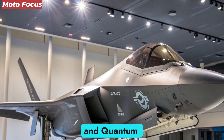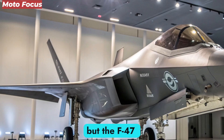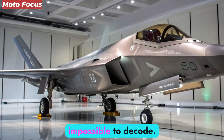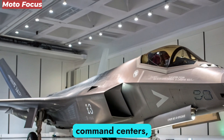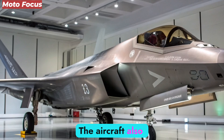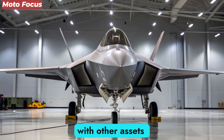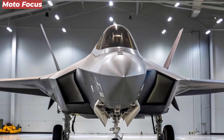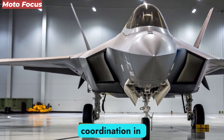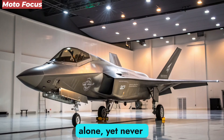Silent Connectivity and Quantum Communication. Traditional communication systems risk exposure, but the F-47 communicates using quantum encrypted laser transmission — invisible to interceptors and impossible to decode. This allows it to remain connected to command centers, satellites, and allied aircraft without compromising stealth. The aircraft also operates as a command node for networked warfare, syncing real-time data with other assets across land, sea, and air. Every NGAD unit becomes a mobile control center, ensuring seamless coordination in combat theaters. This invisible digital backbone ensures the aircraft is never alone, yet never detected.